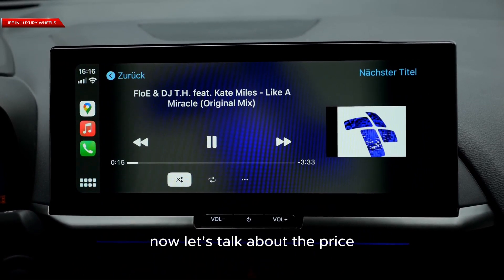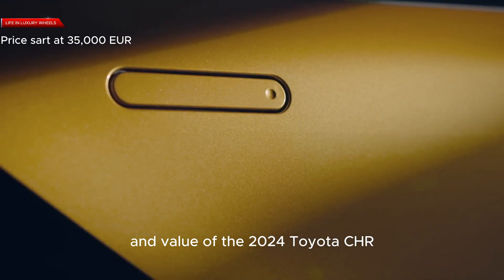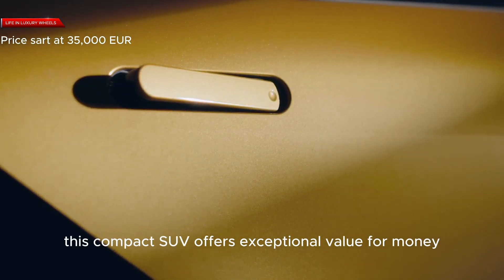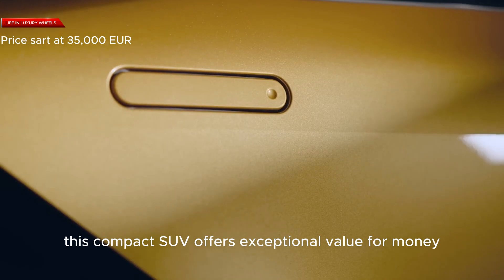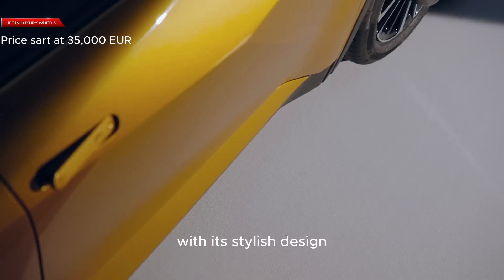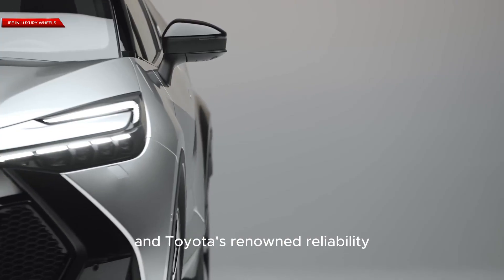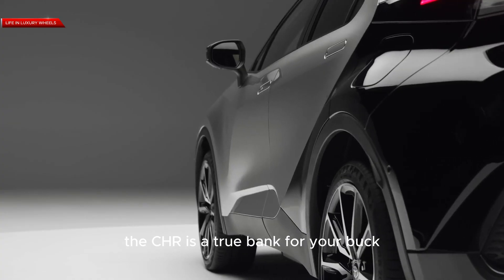Let's talk about the price and value of the 2024 Toyota C-HR. Starting at an affordable price point, this compact SUV offers exceptional value for money. With its stylish design, advanced features, and Toyota's renowned reliability, the C-HR is a true bang for your buck.